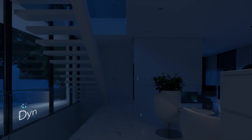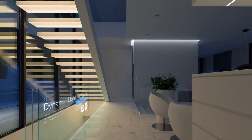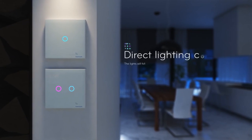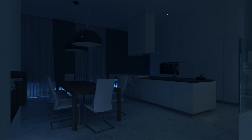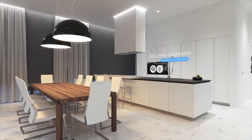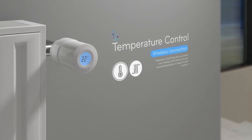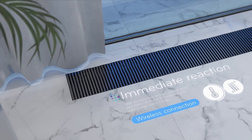Furthermore, smart home systems can learn and adapt to your behavior over time. For example, if you consistently adjust the thermostat settings in the evening, the system can learn your preferred temperature and automatically adjust it without any input from you. This level of automation not only enhances convenience but also improves energy efficiency by optimizing resource usage based on your habits.